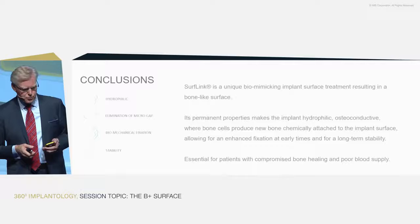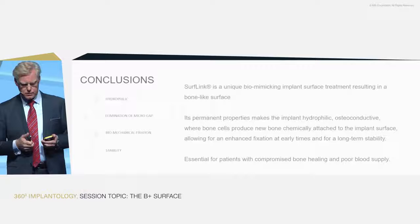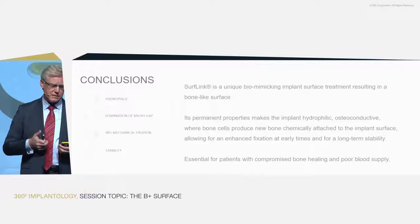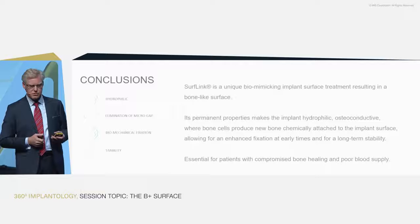It gives a permanent hydrophilic osteoconductive surface where bone cells produce early on a new chemically attached bone layer, healthy over time. This allows for enhanced fixation, earlier loading, and long-term stability. We believe this is essential — and we have seen it in clinical evaluation — especially for patients with compromised bone. I will now hand over to Marco Esposito to talk about the clinical evaluation.